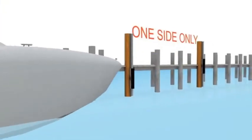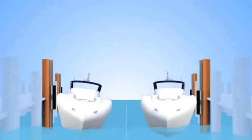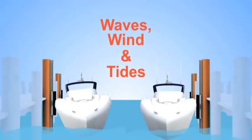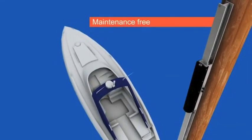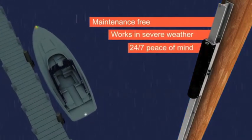The patented SlideMore system secures your boat tight to one side only, allowing it to move securely through waves, wind and tides. SlideMore is maintenance-free, works in severe weather conditions and provides 24-7 peace of mind.